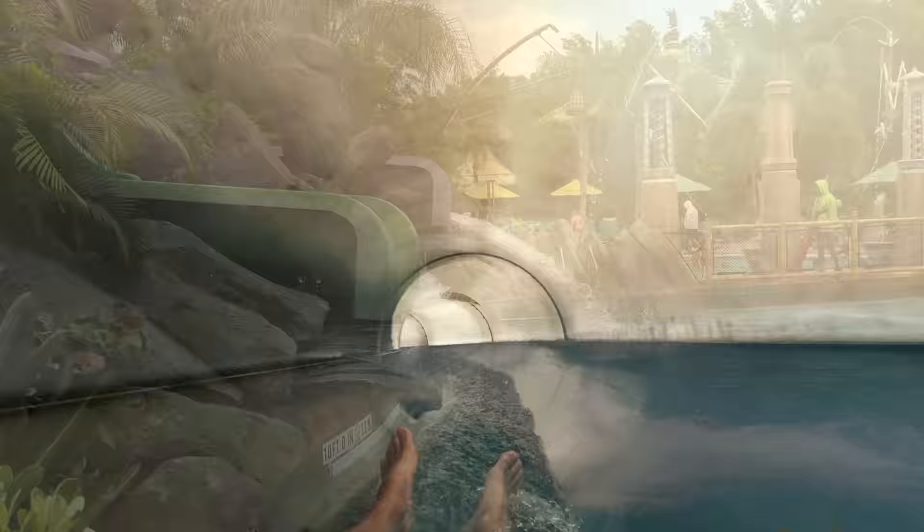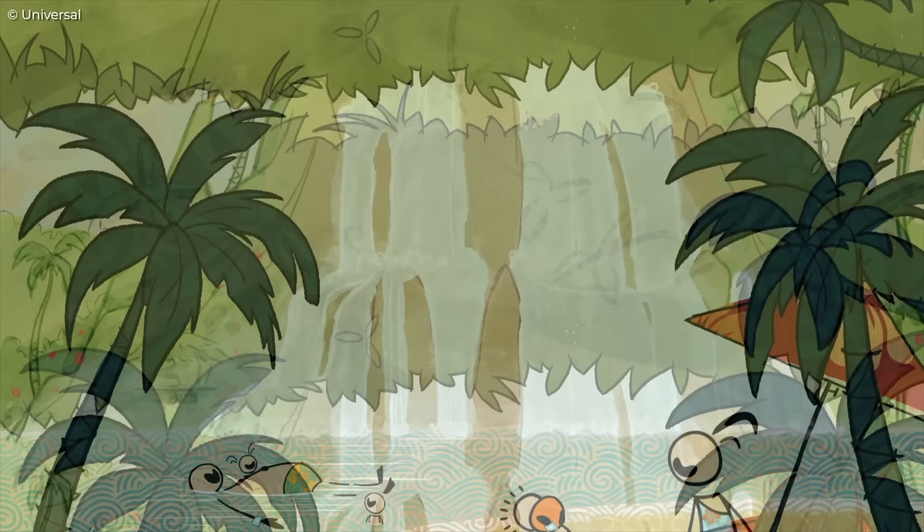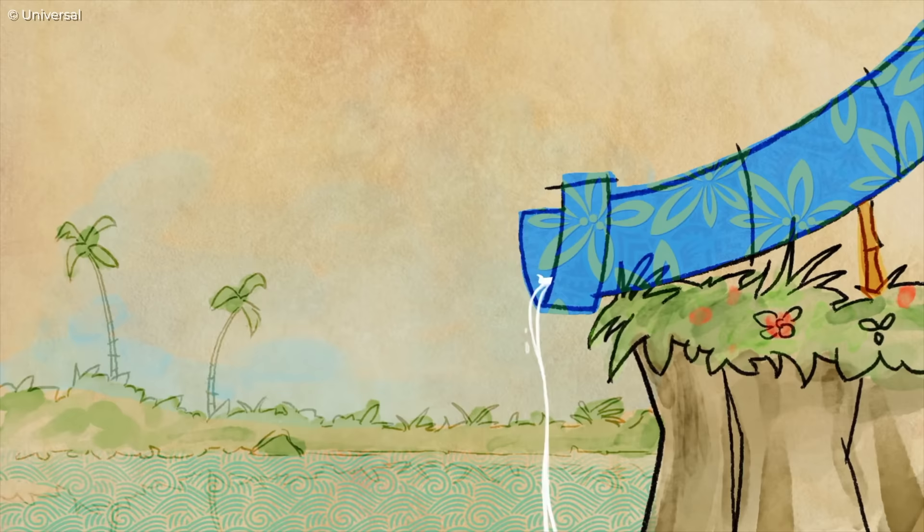Before we get into it, don't forget to subscribe so you don't miss out on future Orlando vacation content. Volcano Bay opened in 2017, part of the ever-growing Universal Orlando resort, inspired by the fictional Waturi Islanders who are said to have stumbled across this tropical paradise and decided to make it their home before adding several captivating water attractions.